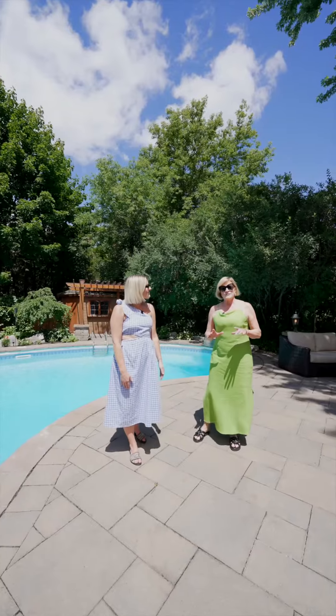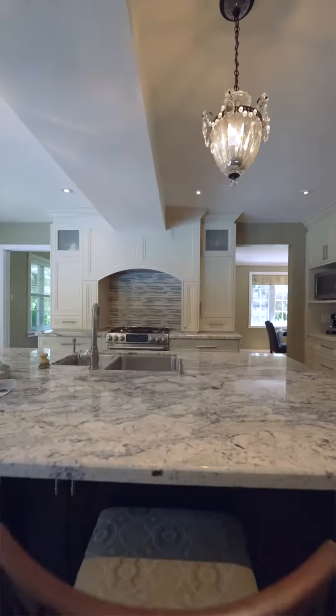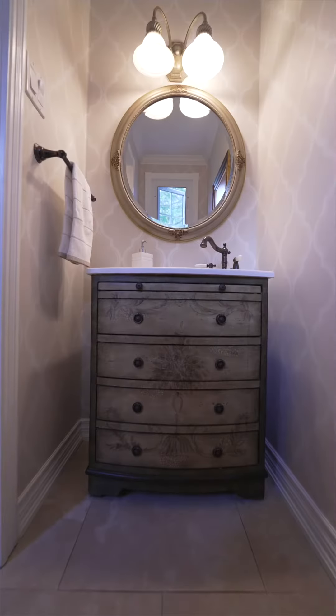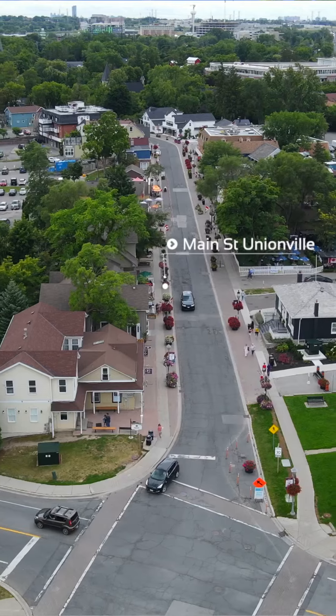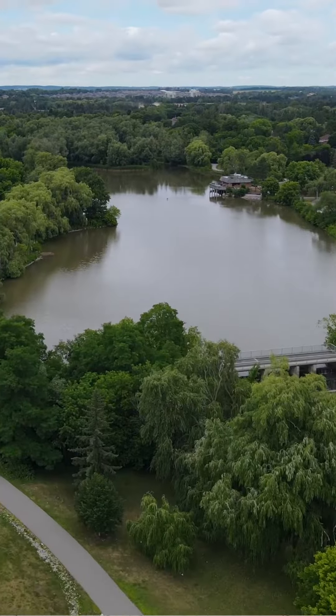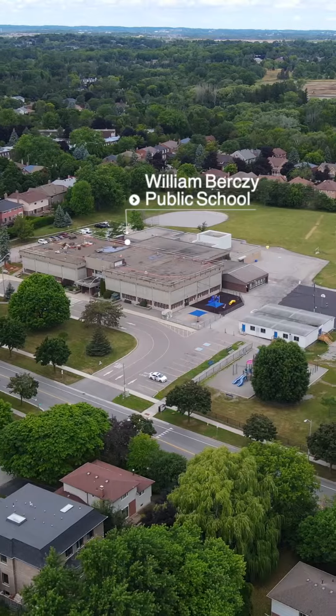This is truly a beautiful family home full of upgrades. We've got a chef's kitchen, we've got a fully finished basement, four bedrooms, four washrooms, and of course it's only steps away from historical Main Street Unionville, Toogood Pond, and the home is located in a highly sought after school district.